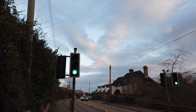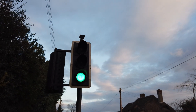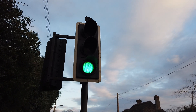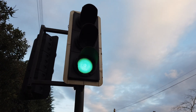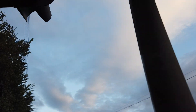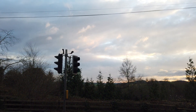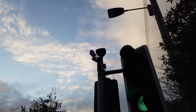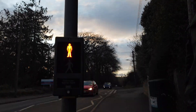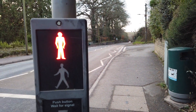Here is one of the puffing crossings in Crediton in Devon. This crossing has four Siemens LED traffic lights. I'm not too sure of the exact type, but I know they're LEDs. There are two over there, and there's another one there. Here's the button — this button has been here for absolutely ages.